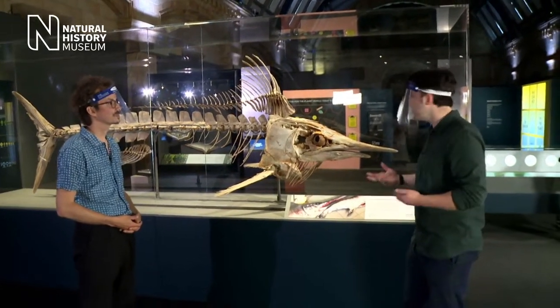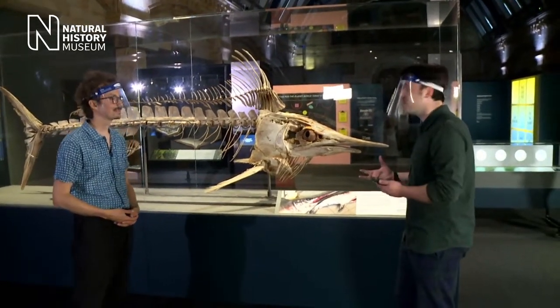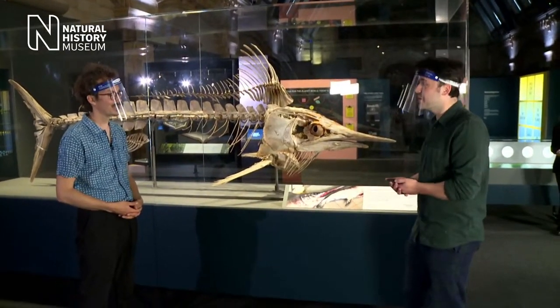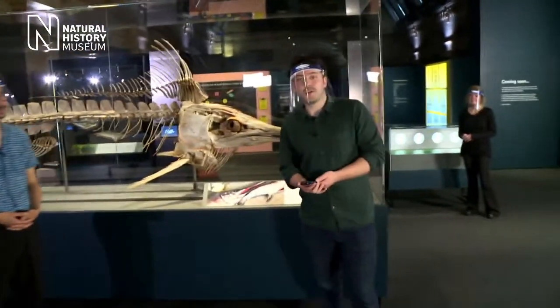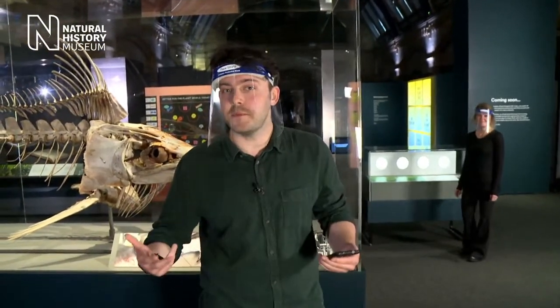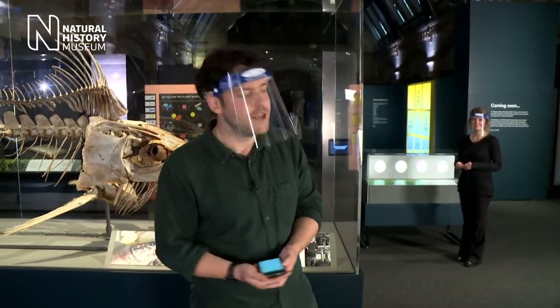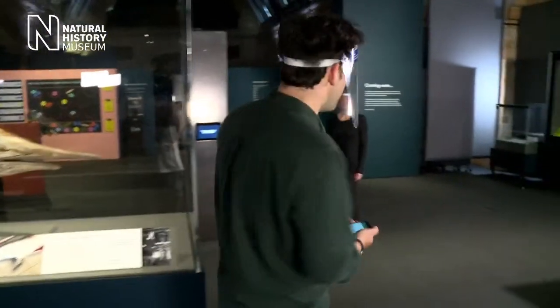Thank you so much for giving us so much information, Louis — we've only scratched the surface, so people will have to visit to find out a bit more. For those of you just joining us, we are broadcasting live from the museum. This is our brand new display, Our Broken Planet, included with your general admission ticket, which you can book online in advance at nhm.ac.uk.